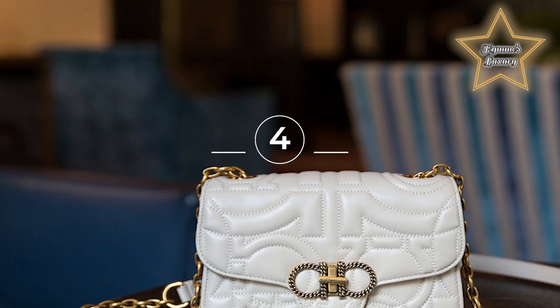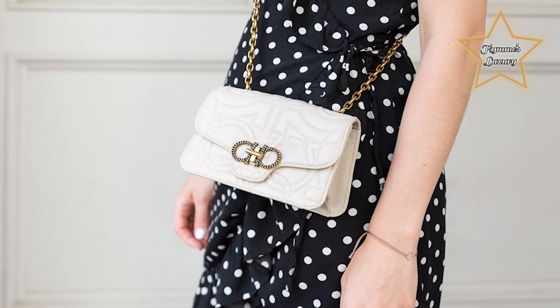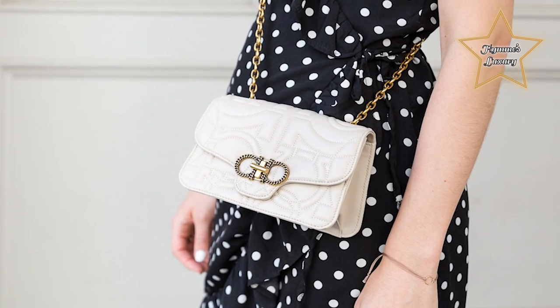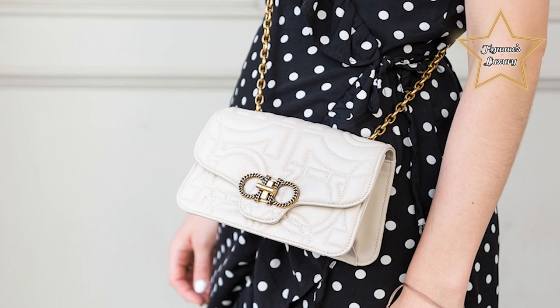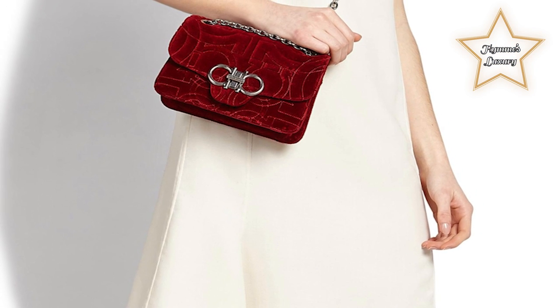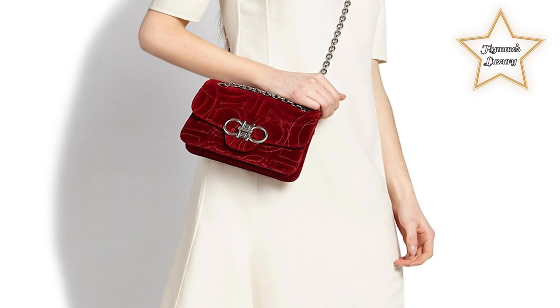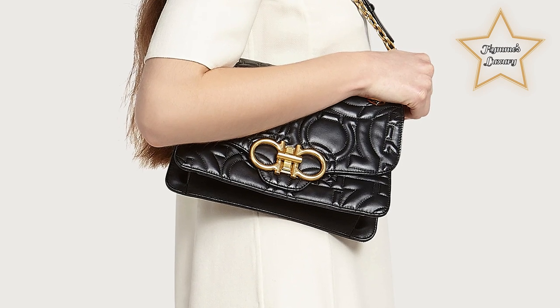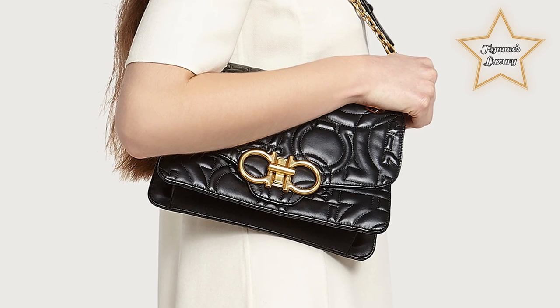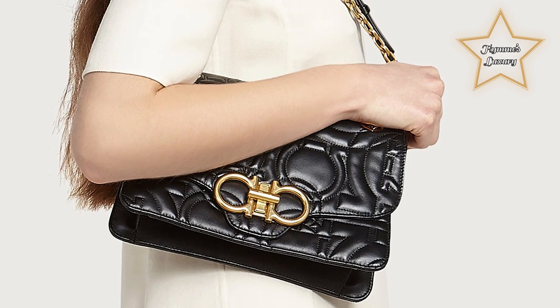4. Ferragamo Quilted Gansini Handbag. This bag features a quilted leather design with the brand's signature Gansini logo hardware in gold tone. It has a top handle and a detachable shoulder strap, making it versatile for different occasions. The interior is lined with leather and has a zip pocket for small essentials. The Ferragamo Quilted Gansini Handbag is available in different colors and sizes.